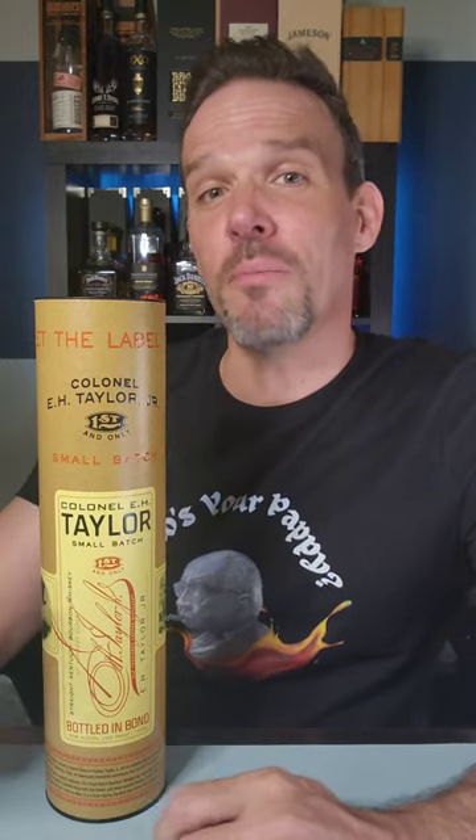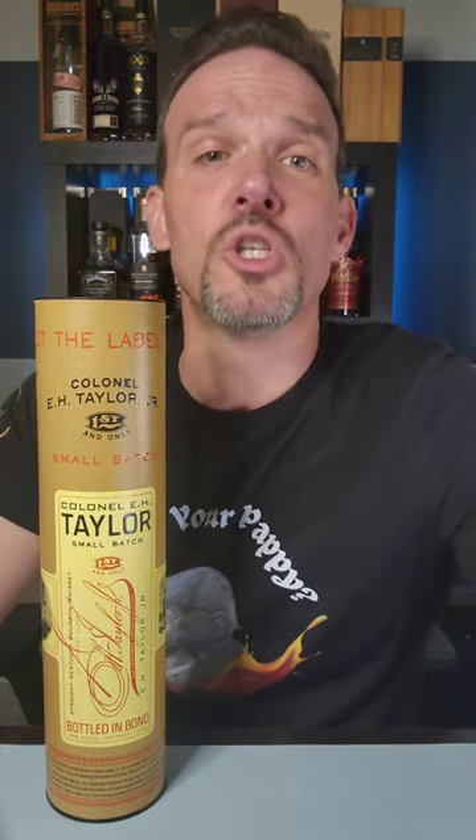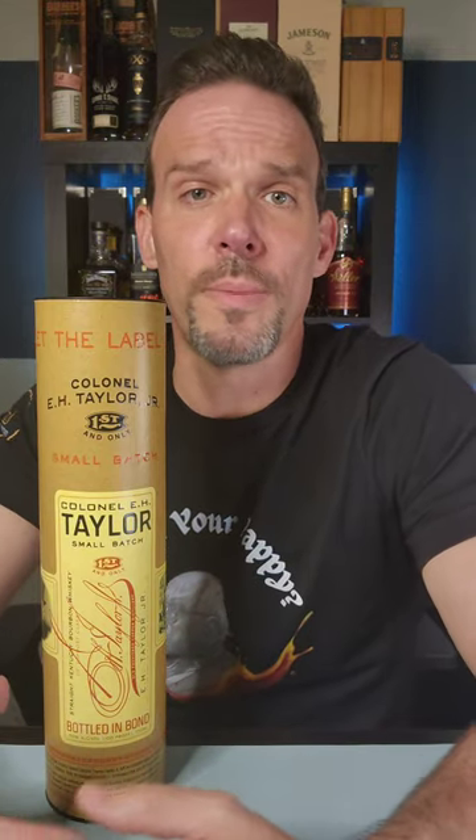So what does bottled in bond mean? Bottled in bond is actually a very significant historical thing. It was one of the very first consumer protection acts back in 1897. It's significant because it was the start of setting a standard for American bourbon.